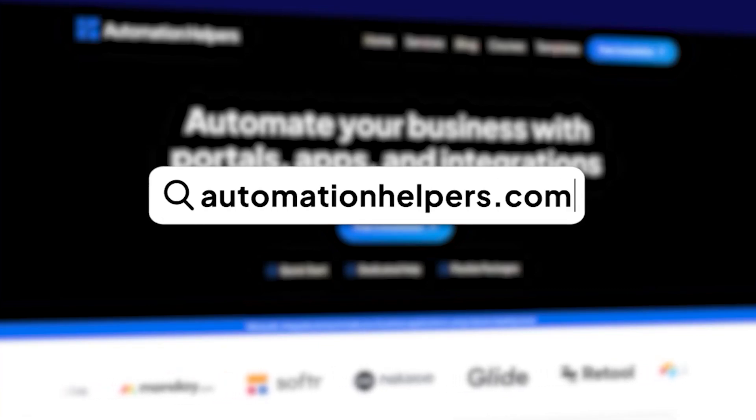Have any questions about your own business automation? Don't hesitate to reach out at automationhelpers.com, where we're offering free consultations.